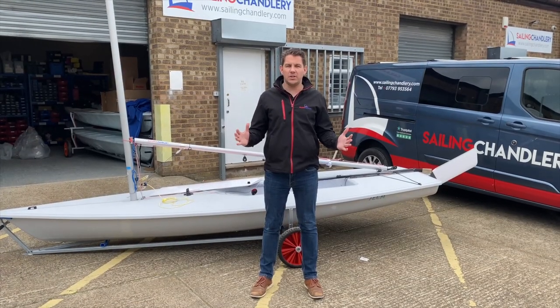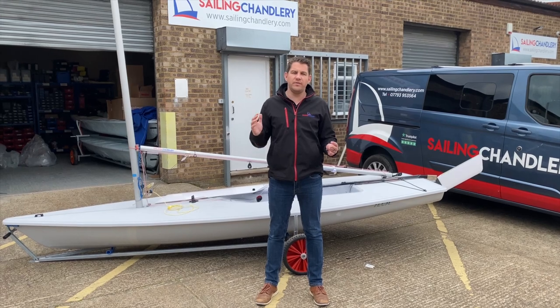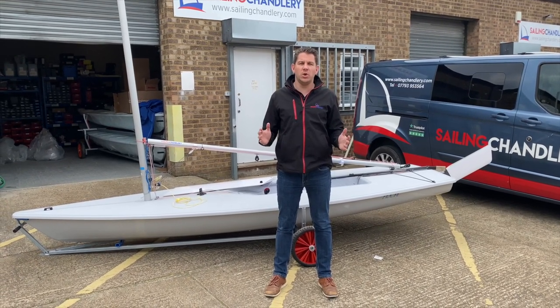So as you can see, here at Sailing Charnery we fully prep your Devotee Ilker so it's ready to go. Within 15 minutes of us finishing the delivery process, you can be on the water enjoying your brand new Ilker.